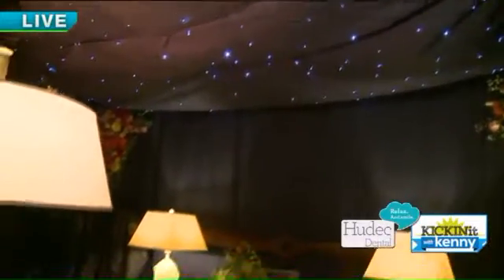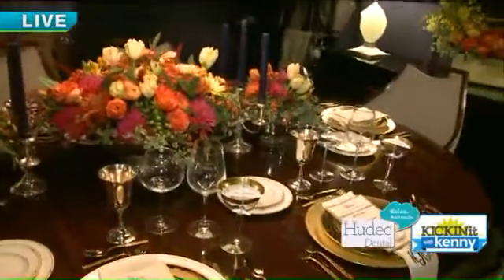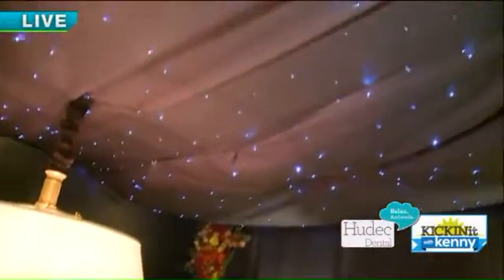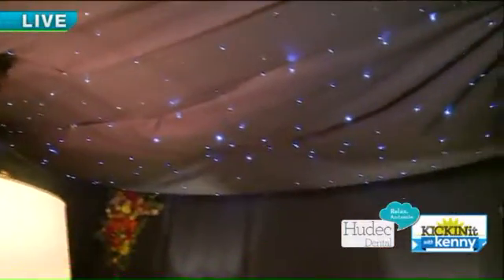We're looking at the stars — you created the stars, literally. Yes, so those are all fiber optics. There are 900 fiber optic lights in the fabric that you see on there, and we had a few people working on it sticking those through. So it was quite a challenge, but we loved the way it turned out.